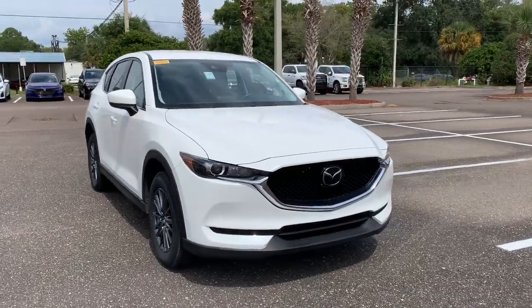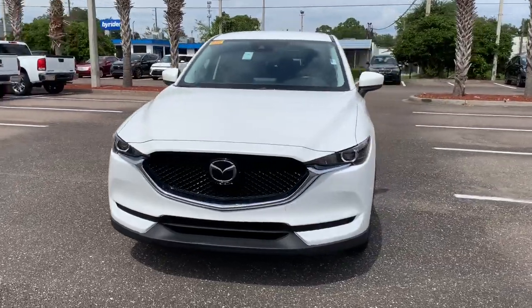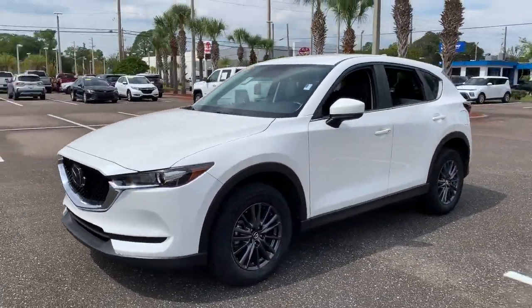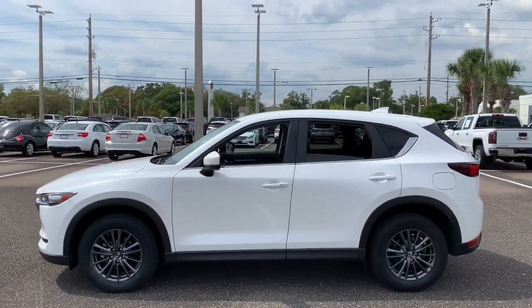Can you see yourself in the 2020 Mazda CX-5? This vehicle is an outstanding buy with fewer than 45,000 miles on the odometer. This sporty CX-5 delivers upscale style, comfort, and versatility.